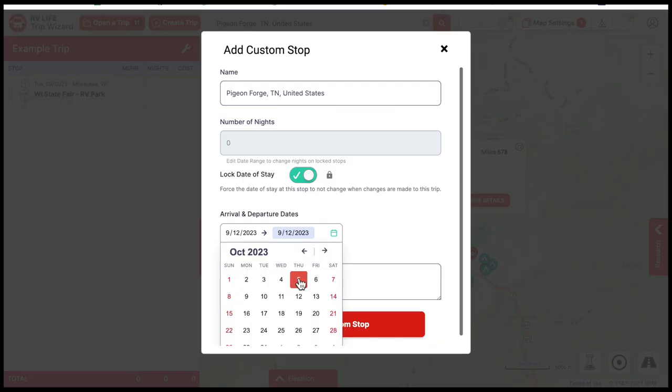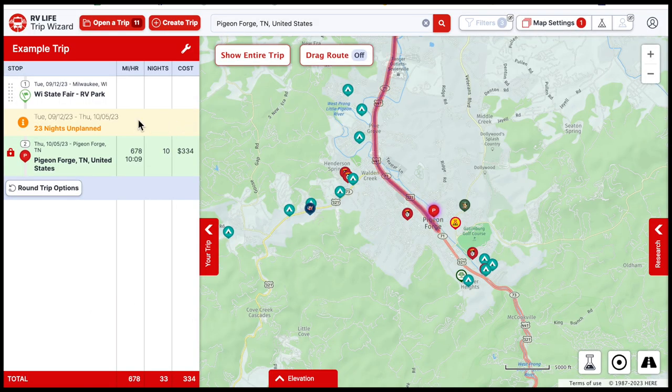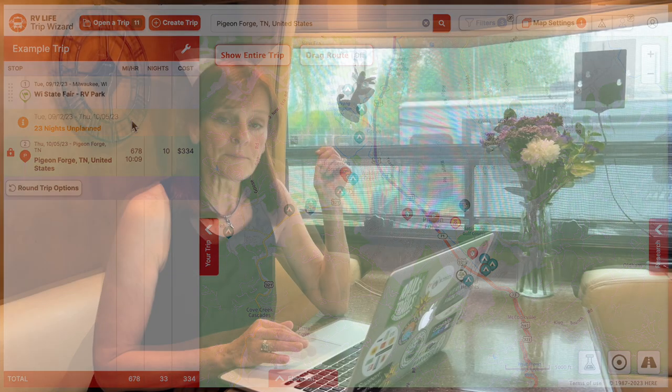This is something new — you can lock in the date at your destination. It didn't used to work this way; we used to have to plug things in and keep counting days to make sure we arrived on the right date. On this one, we want to arrive October 5th and stay about 10 days — I just clicked on the 5th and dragged it over to the 15th. Now that's locked in and will not be moved no matter what we do in the other planning.